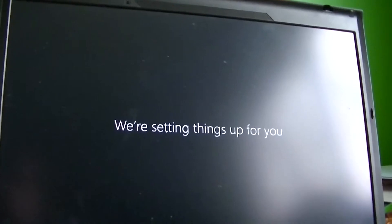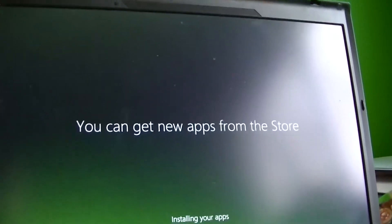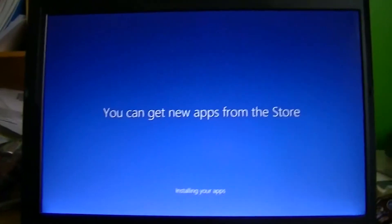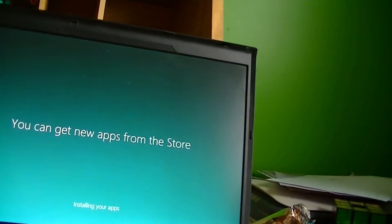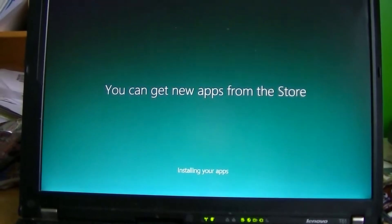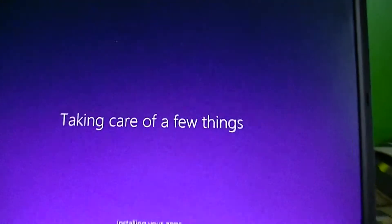We're setting things up for you. Thank you for telling me. You can get new apps from the store — well, where else am I going to get them from? At least Metro apps. I don't really care about Metro apps, I'll never get any of them. Metro sucks, to put it bluntly. I got some free music — I just love it when you sign up for a mailing list and you get free stuff out of it. It's really great. The fan just ramped up — taking care of a few things.